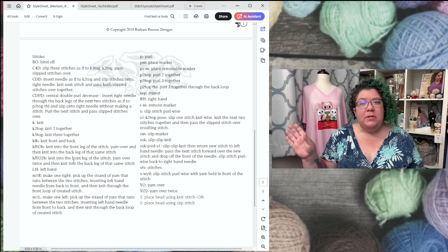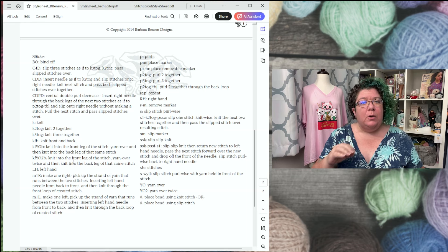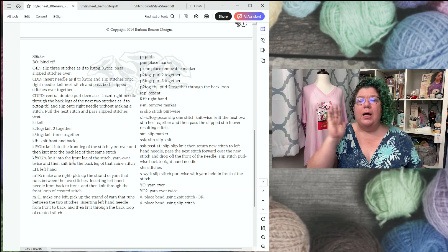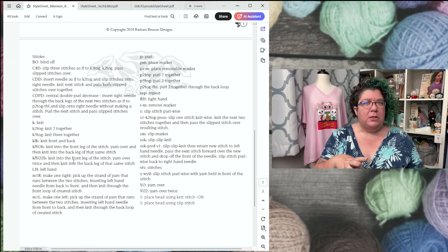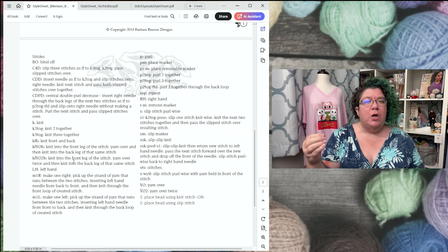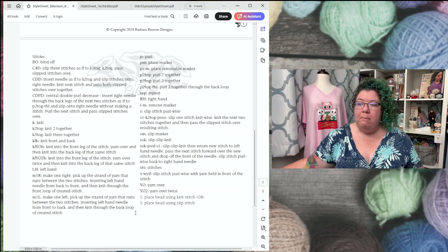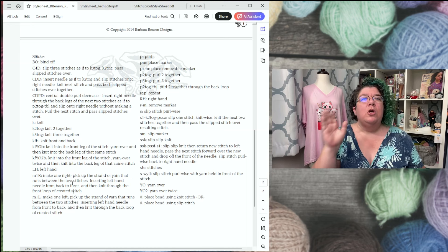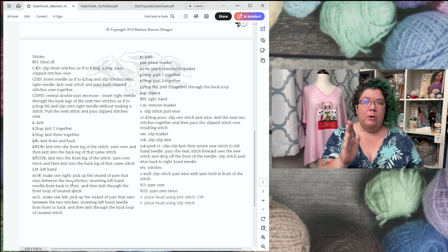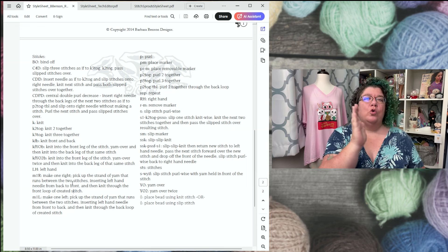I keep this style sheet as a living document. When I write a stitch description, I put it into this document so that when I need to put that stitch description into a pattern, I just copy and paste it. This is all about having consistency across your patterns and products. I don't have to rewrite every single time what the instructions are for make one left or make one right — I just come into this document and copy it so that my abbreviations are constant and consistent across all my patterns.